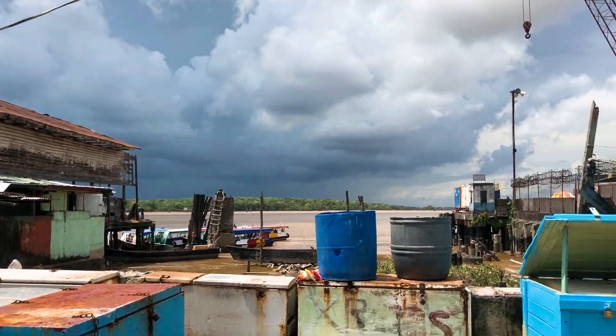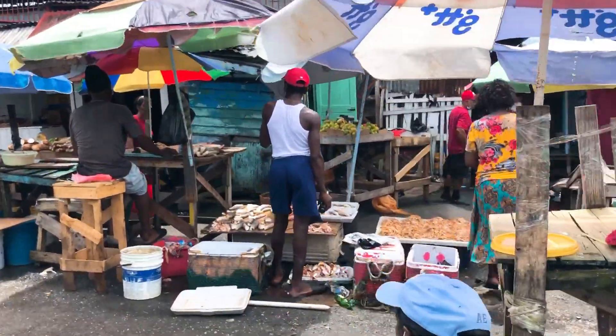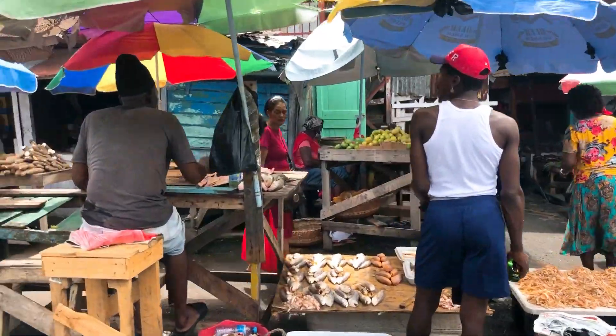This section leads to the fish market — you can see the Demerara River out there. This is the fish section of the market, which I've covered in a previous video.